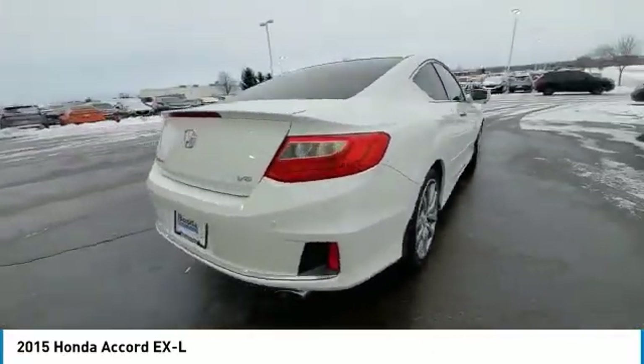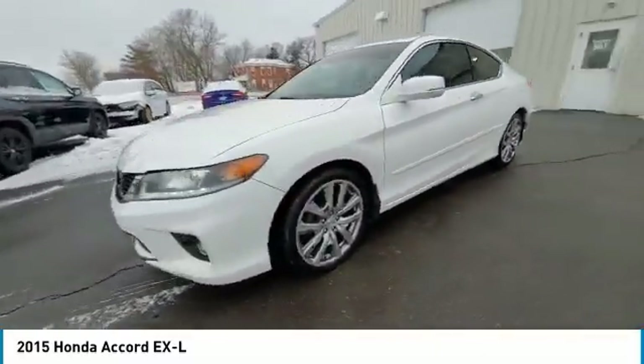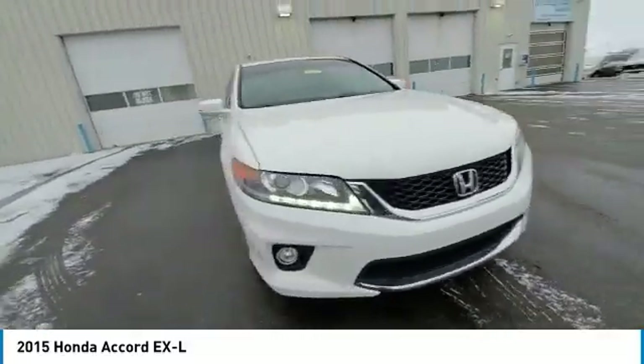This vehicle has less than 130,000 miles. Here are some of this vehicle's great options: electronic stability control, brake assist, traction control.